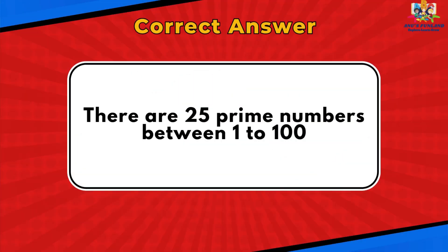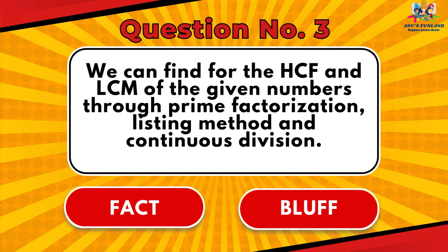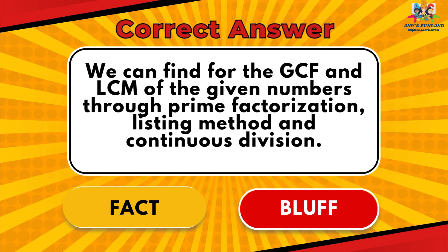There are 25 prime numbers between 1 to 100. Question number 3: We can find the HCF and LCM of the given numbers through prime factorization, listing method and continuous division. The answer is Fact.